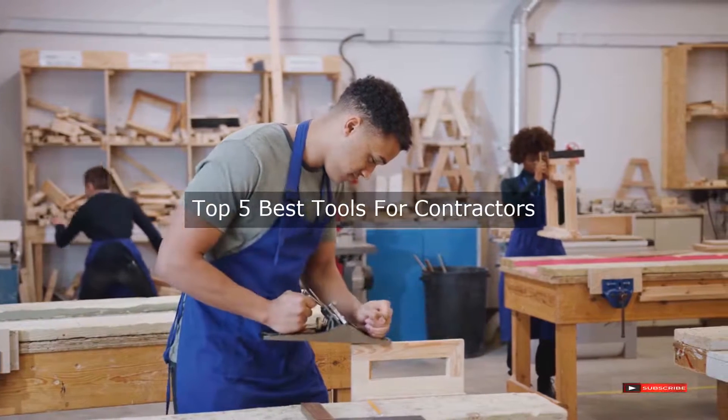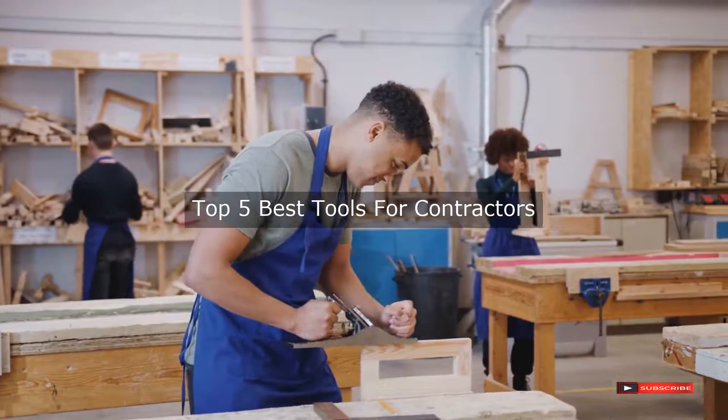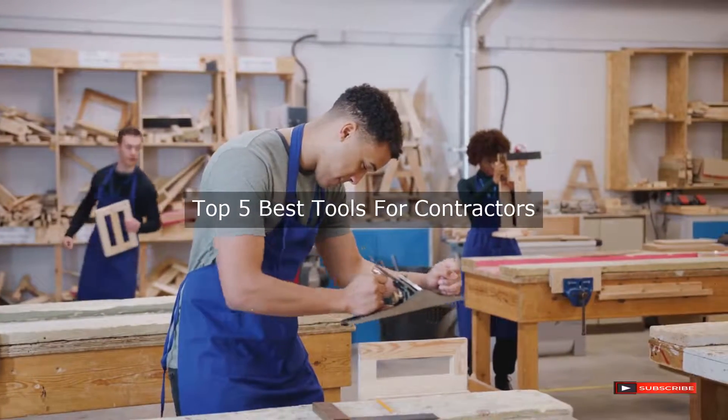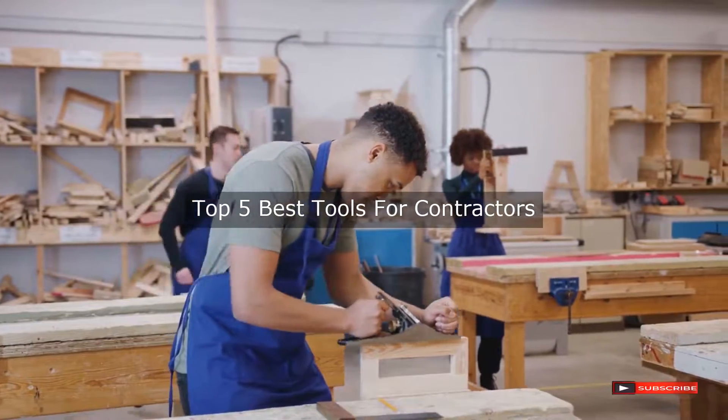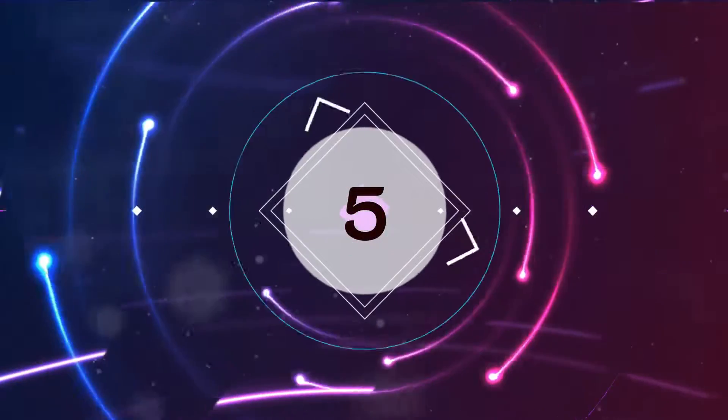Are you looking for the best tools for contractors? We will review some tools for contractors based on thousands of user ratings. Here are our top five best tools for contractors.